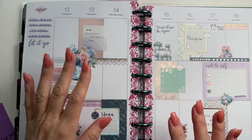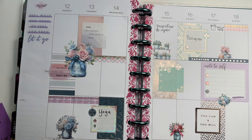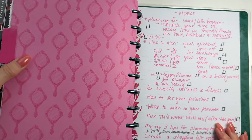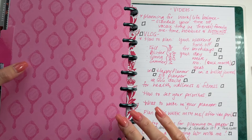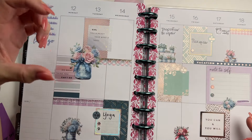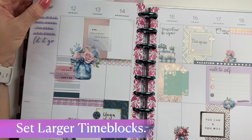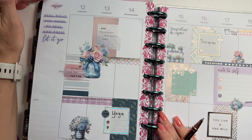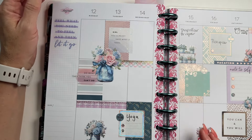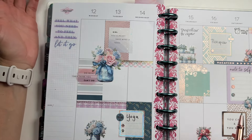Here are a couple more tips for planning in your planner to do less and get more done. Take your planner layout — even if it has lots of stickers — if you need space for lots of tasks, put them in a list so you can check things off. Give yourself fewer things to do in bigger time blocks. I really like this layout because you have three time blocks a day.